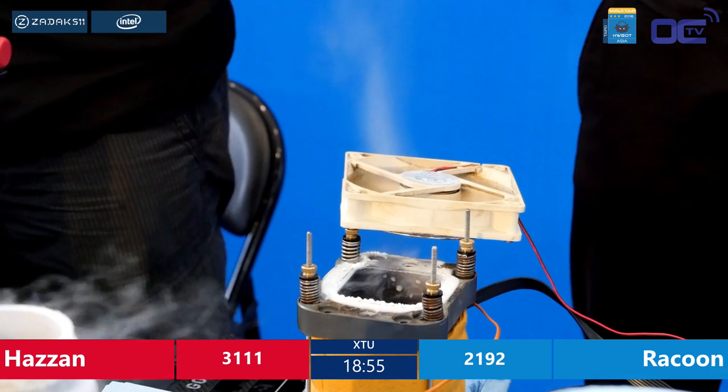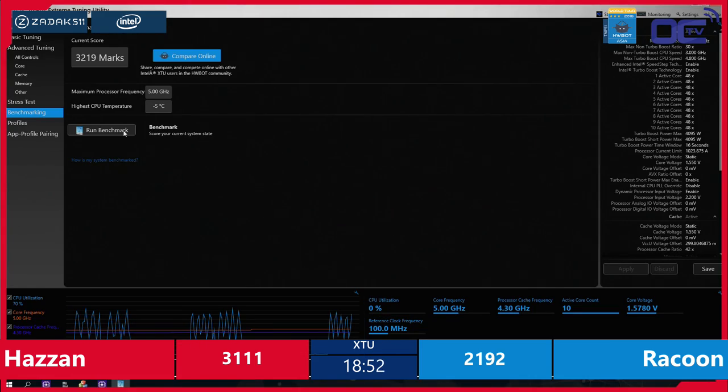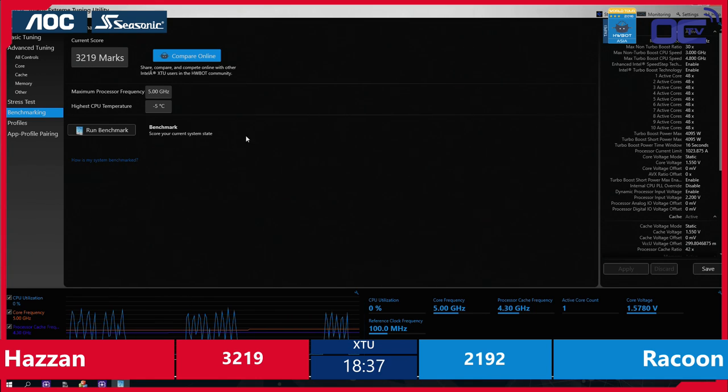He needs to find the good value to get it dialed in. Hazan: 3219. Very nice improvement. Almost 110 points improvement on his previous score. This is great by Hazan — he's displaying his skills here today. He topped up his chip in about 10 minutes and now he's just building on that.